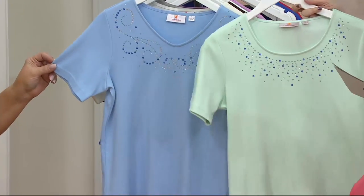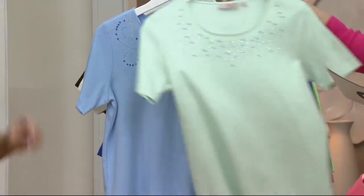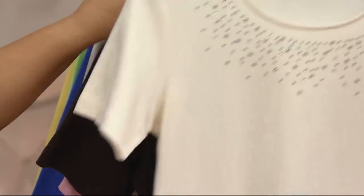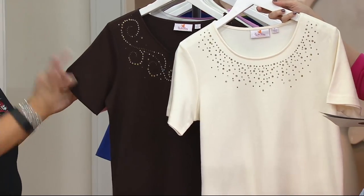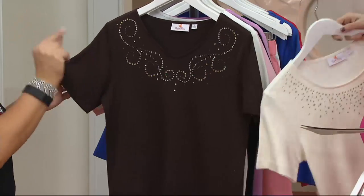Then we have jade and periwinkle. I've been shopping myself today, so I totally get it. Jade and periwinkle — it's the lightest, softest jade green. Then we have ivory and espresso. I love this color combination. It's a perfect ivory, a perfect espresso. We don't often have these tops together in a short sleeve in these colors.